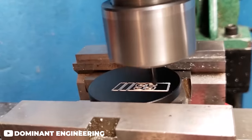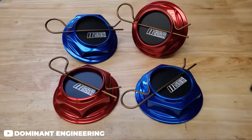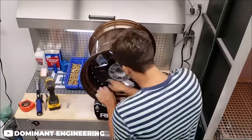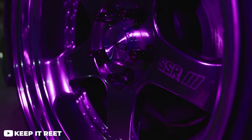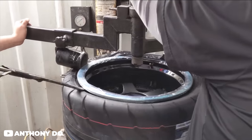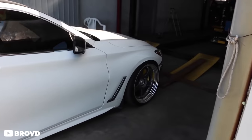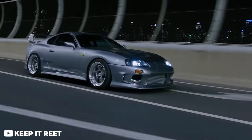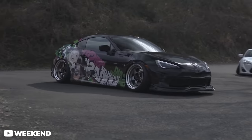Switching gears to another Japanese company that claims to have made the very first three-piece wheel — SSR. SSR is an OG in the wheel game, founded in 1971. One of my personal favorites on this list is the SSR Professor SP1 — an iconic five-spoke multi-piece wheel with partially exposed hardware, some hidden by the spokes themselves, making for a really unique look. Being three-piece, the customization options are endless in widths, offsets, and finishes. SSR was made with racing in mind, so although the wheels are three pieces, they're still very light.